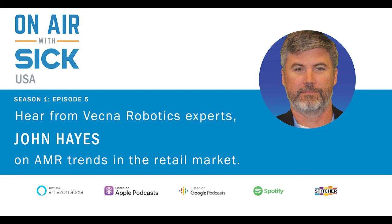That's all for today's episode of On Air with SICK. Thanks for listening, and thank you to Brian Duncan for joining me today, along with John Hayes for providing his insight on AMRs in the retail market. Join us again next time with John Black from BrainCorp, where we'll discuss how to retrofit existing equipment to make them autonomous. If you ever want more information on anything we talk about in this podcast, send us an email at info@sick.com. Until next time, I'm Rolf Agner, and this has been On Air with SICK.